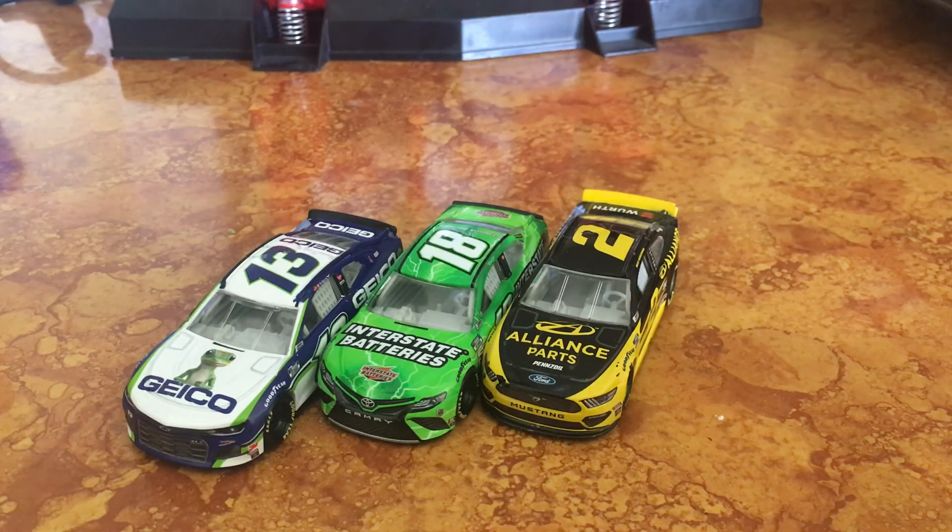Anyways guys, that's gonna do it for going over Wave 5 of NASCAR Authentics. Super stoked about getting this wave. Hopefully you can look forward to seeing some reviews from me about this wave. Anyways, love y'all. Thank y'all for watching. Comment, like, and subscribe, and peace.